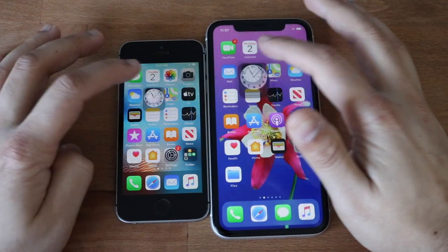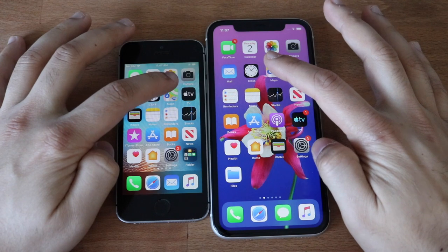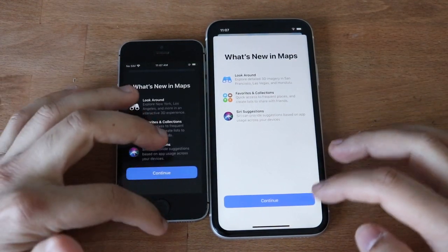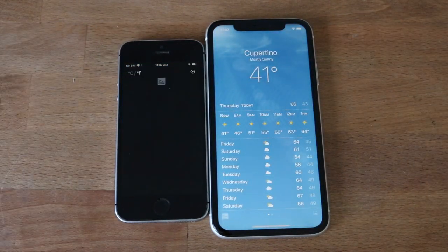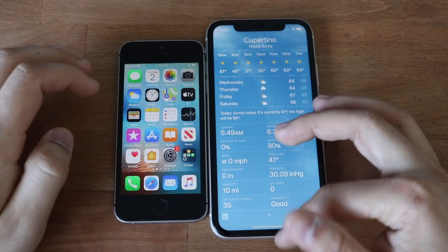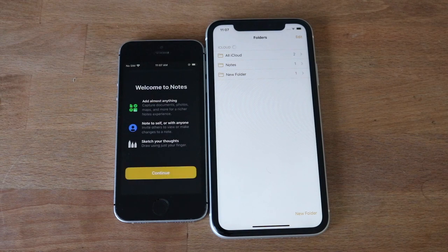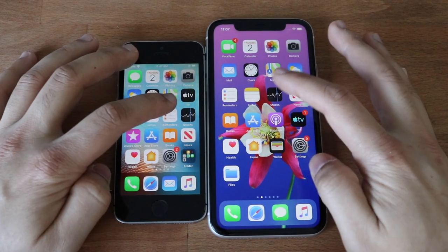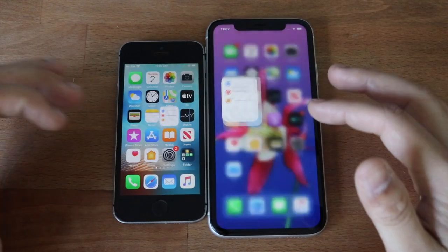Clock — iPhone 11 slightly faster. Maps — even getting into the panel was definitely faster on the iPhone 11. Weather — that one was kind of hard to tell. Notes — hard to tell because they're both on different layouts. Reminders — again, iPhone 11 was faster.